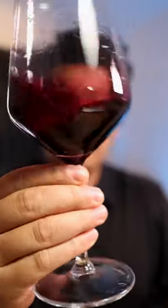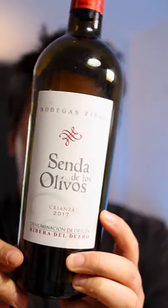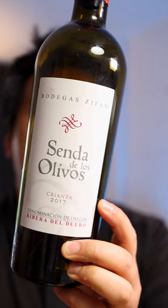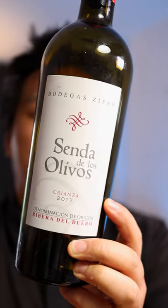Who needs Reserva and Gran Reserva when you have a Crianza like this? This is the Bodegas Cifar Cende de los Olivos Crianza 2017 from Ribera del Duero. This is 100% Tempranillo. I think it's absolutely gorgeous — I've already finished the bottle.